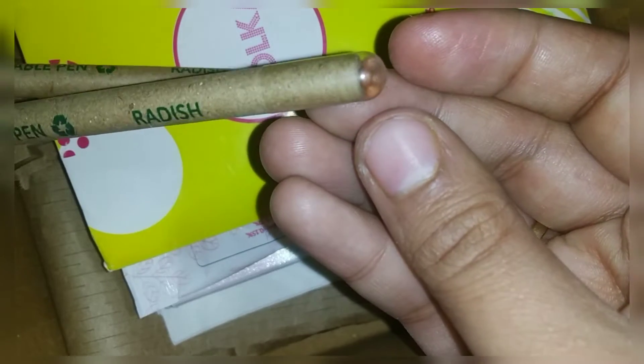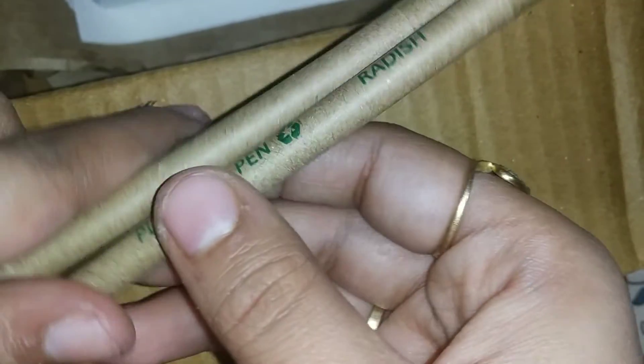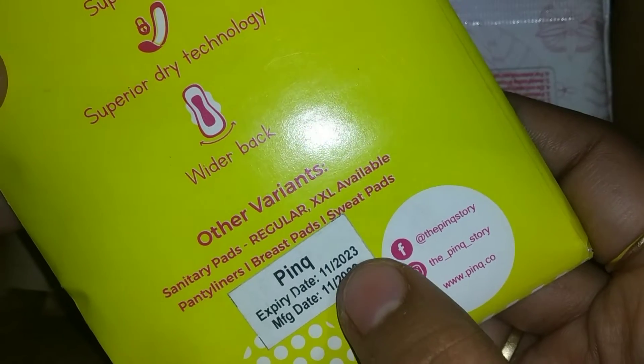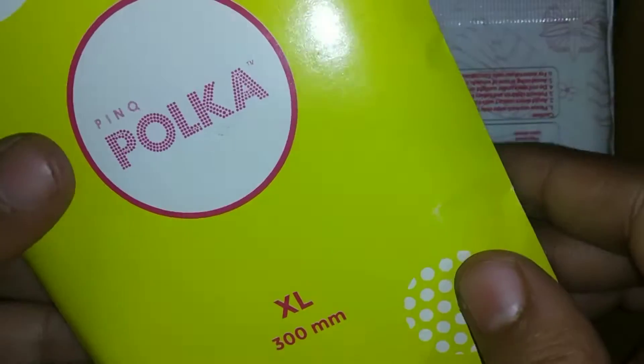And these pens are very good. We will get 2 plantable pens — one trial, two plantable pens — which is a very good deal. The second product is pads. You can see the ultra slim cotton soft XL size with wings.